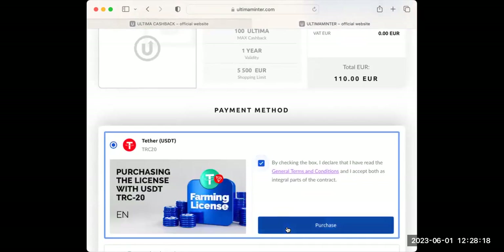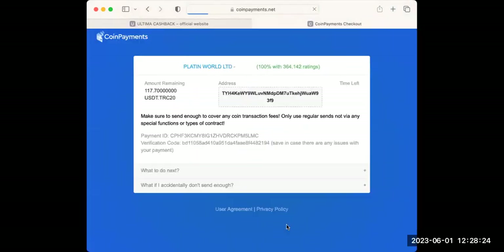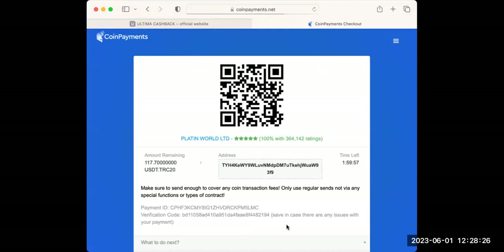Click on this and then click Purchase. It brings up the payment details — you can see I'm paying for the license to be able to operate your Ultimate Cashback. I have to pay 117.7.